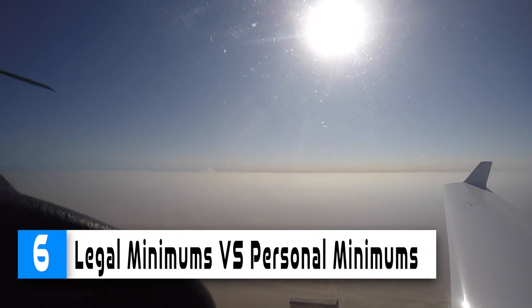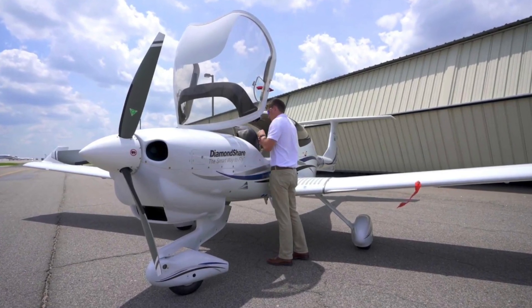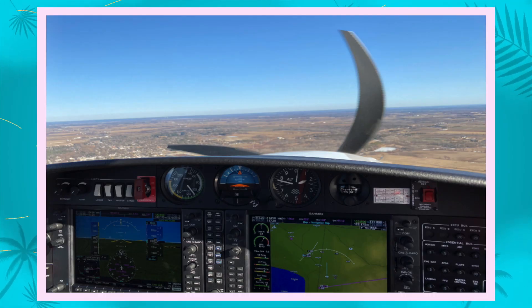Number 6: Legal minimums do not equal personal minimums. Just because your fuel load is legal doesn't mean you have to accept the minimum. Always plan for the unexpected and try to carry an extra buffer when you can. There is nothing more useless in the sky than fuel left on the ground.